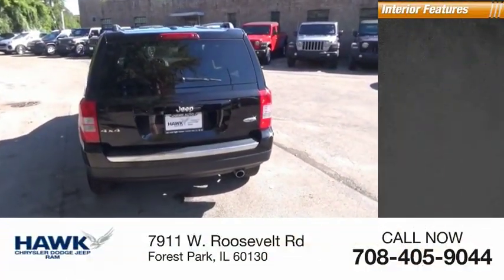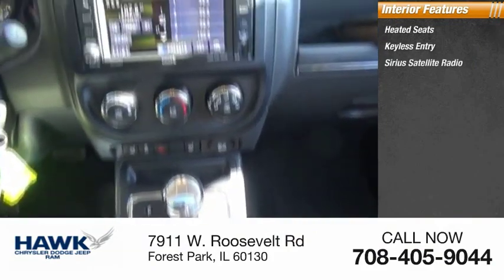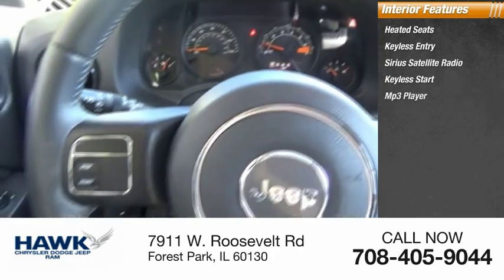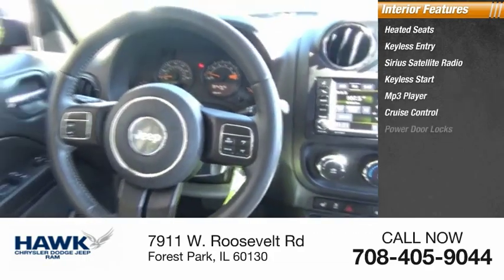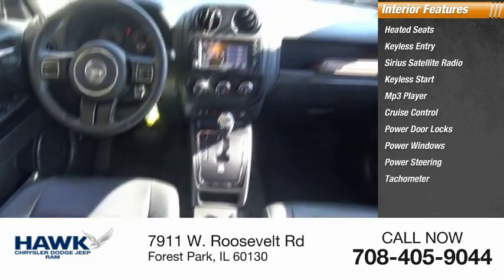Inside you'll find heated seats, keyless entry, Sirius satellite radio, keyless start, MP3 player, cruise control, power door locks, power windows, power steering, and tachometer.